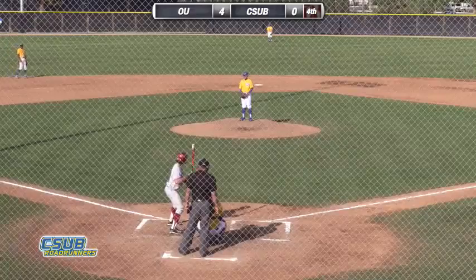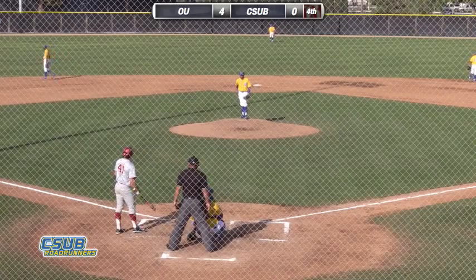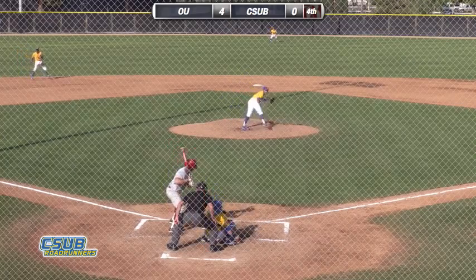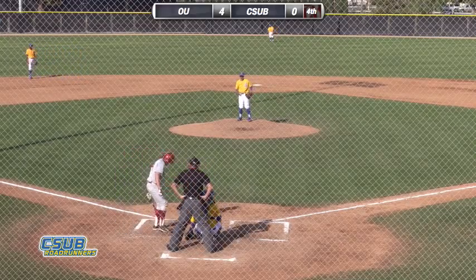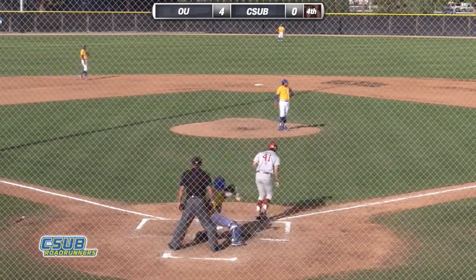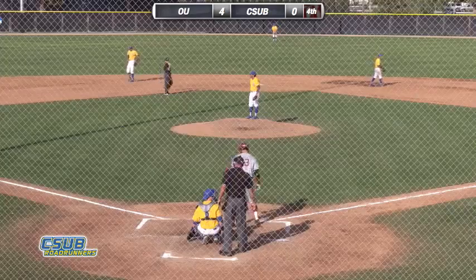4-0 Oklahoma here in the fourth. Monterey into his windup. Check swing — ruled no swing by the first base umpire. Looked like a pretty good pitch, ruled low. So we're now three balls and a strike on the number nine hitter, Renee Martinez. Here's the next pitch — that one catches the corner at the knees, strike two called. Full count against Renee Martinez. Monterey into his motion. The 3-2 delivery is a breaking ball just off the plate — ball four. A walk to Renee Martinez.